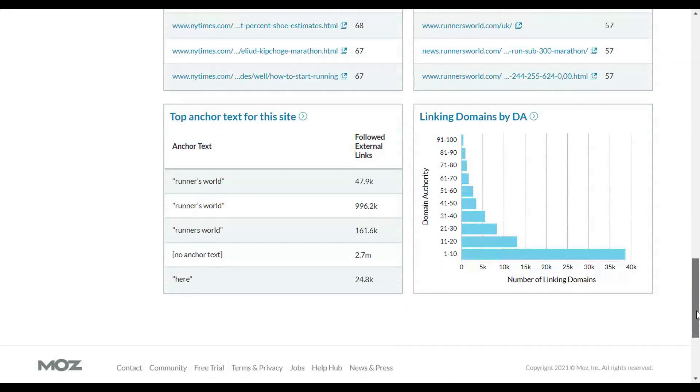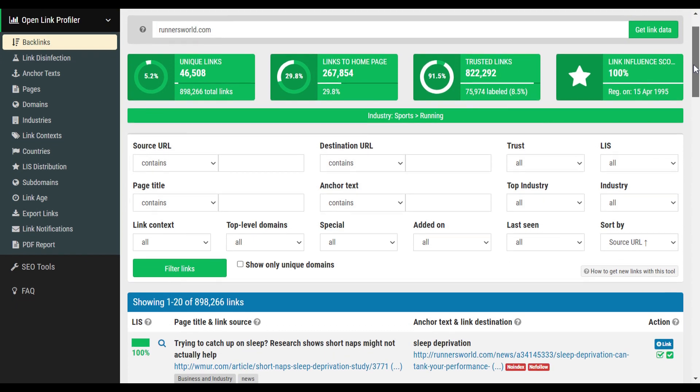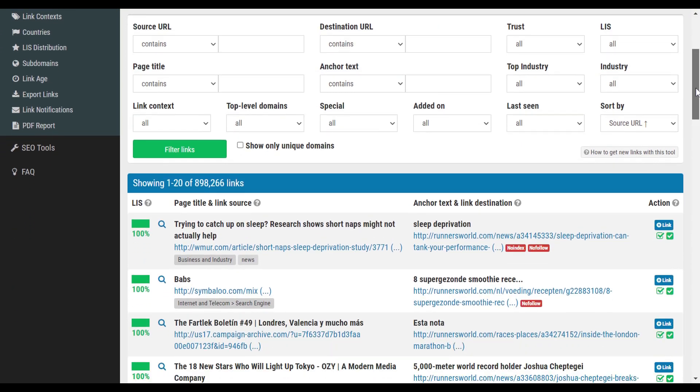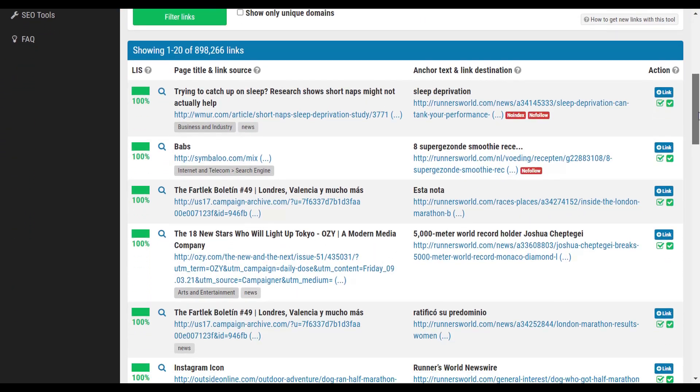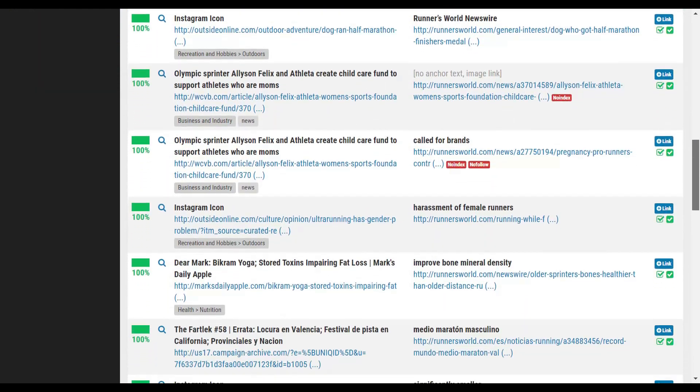Finally, at number six is Open Link Profiler. This is how you can check the backlink profile of any website. Those are six free link building tools — let me know if you use any other free link building tools down in the comments below. Thanks so much for watching, I'll catch you next time.